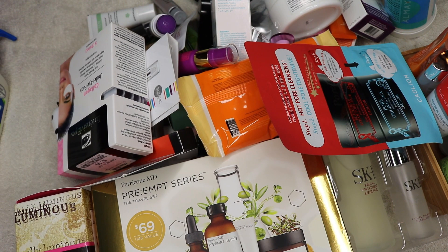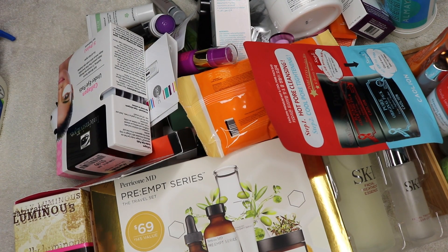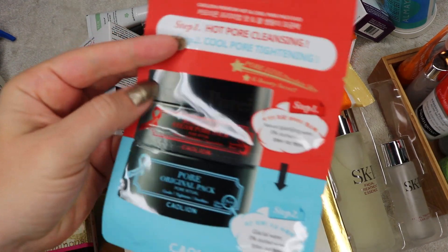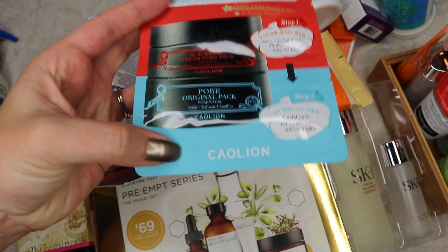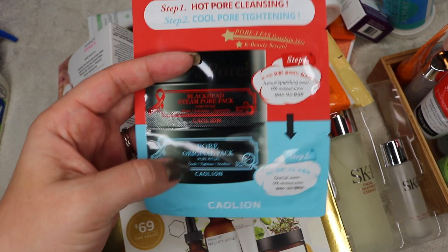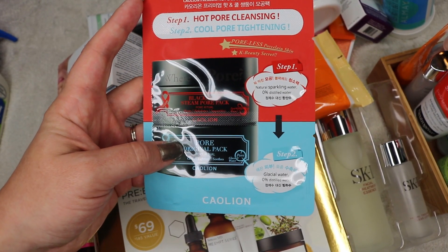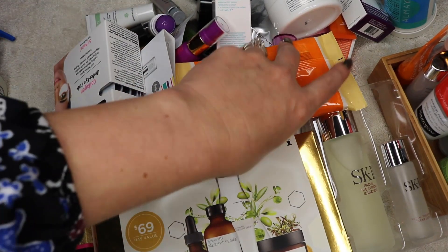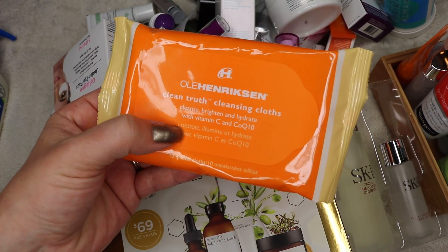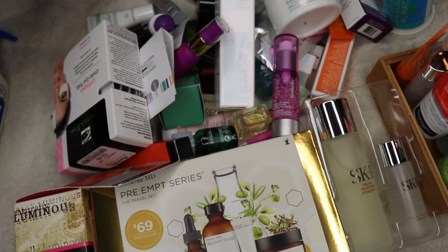Okay, this is the next category — pretty much everything else skincare related. The Kaolin Hot Cold Pore Pack: I had two of these and hated it — I don't remember exactly what I disliked, but I'm going to pass that along. The Ula Henriksen Clean Truth — I got these as a sample, I've used them before and they're okay, but they're a little bit irritating for my skin, so I'll go ahead and pass them along.